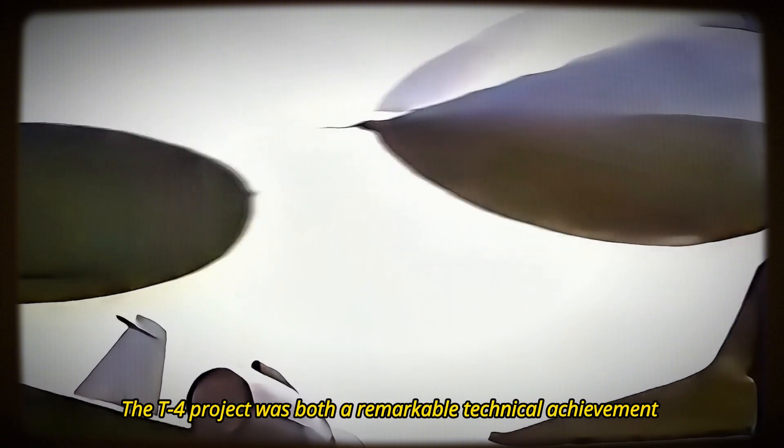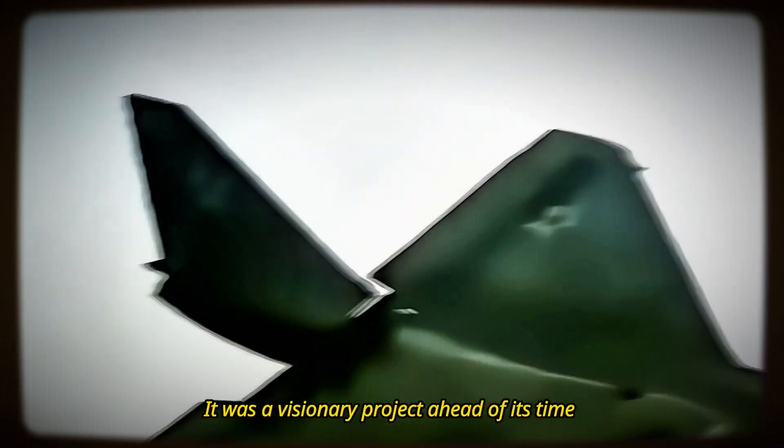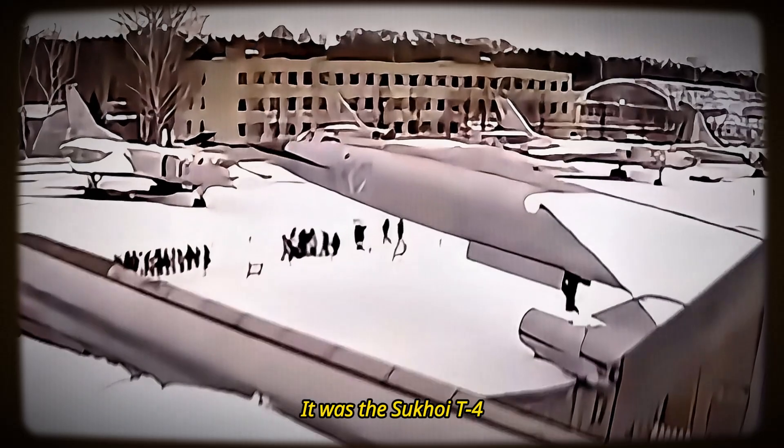The T-4 project was both a remarkable technical achievement and a doomed failure, never fulfilling its potential due to changing political and strategic circumstances. It was a visionary project ahead of its time, but ultimately left unfinished. It was the Sukhoi T-4 — the Soviet Valkyrie.